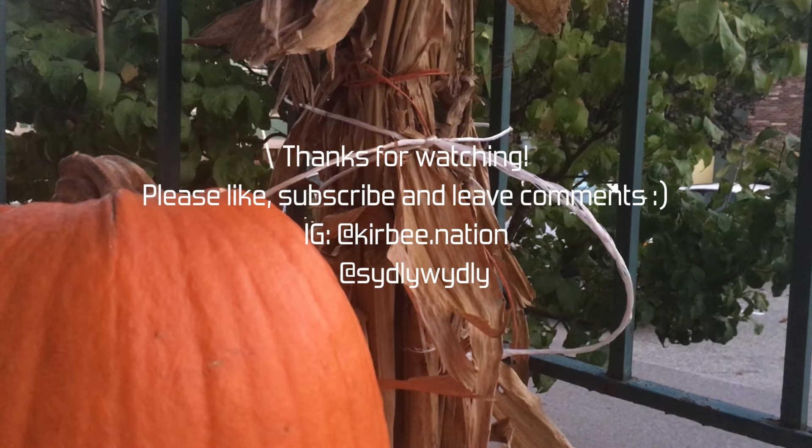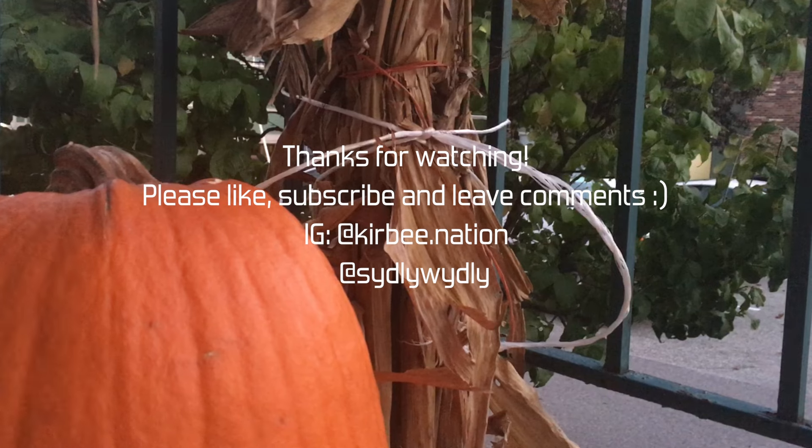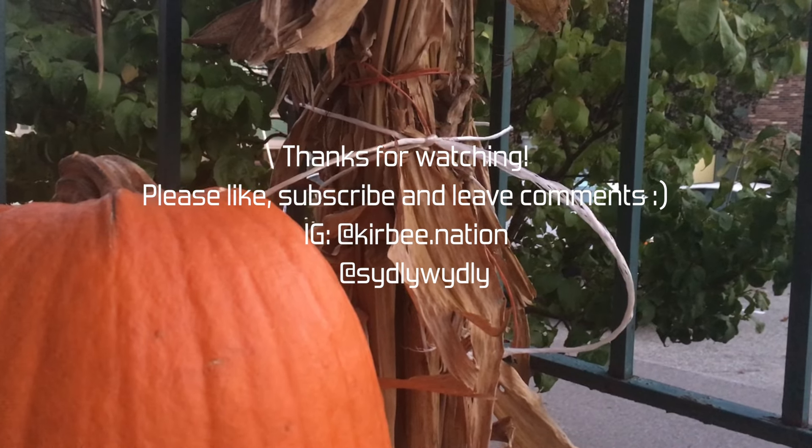Thanks for watching, and remember to comment, like, and subscribe for more content. Happy Halloween, bye!